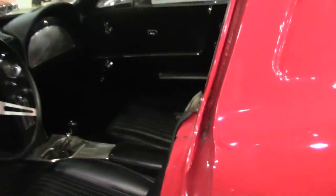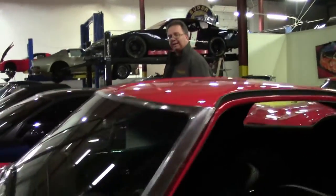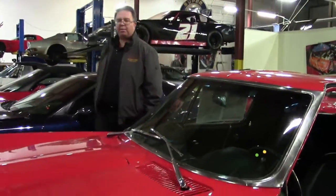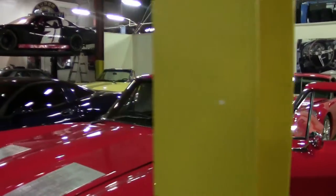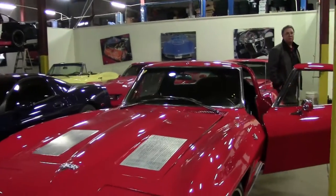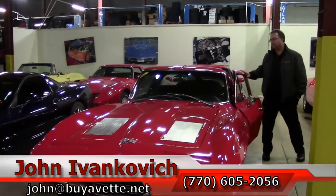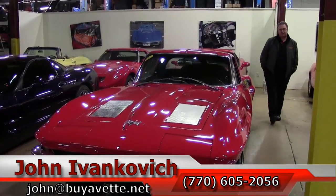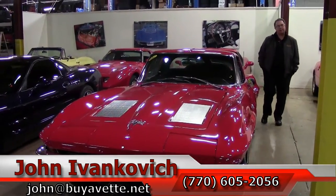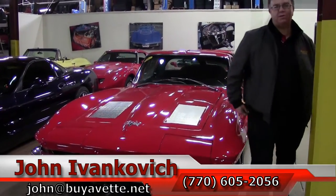Folks, the split window coupes don't last long. They have been increasing in value very quickly lately. This is a fine example of a car that we would consider a driver class 63. For more information give me a call at 770-605-2056 or email me at john@buyavet.net. If you would like to see more cars as they come in, or even before they are ready for sale, don't forget to subscribe to our YouTube channel.